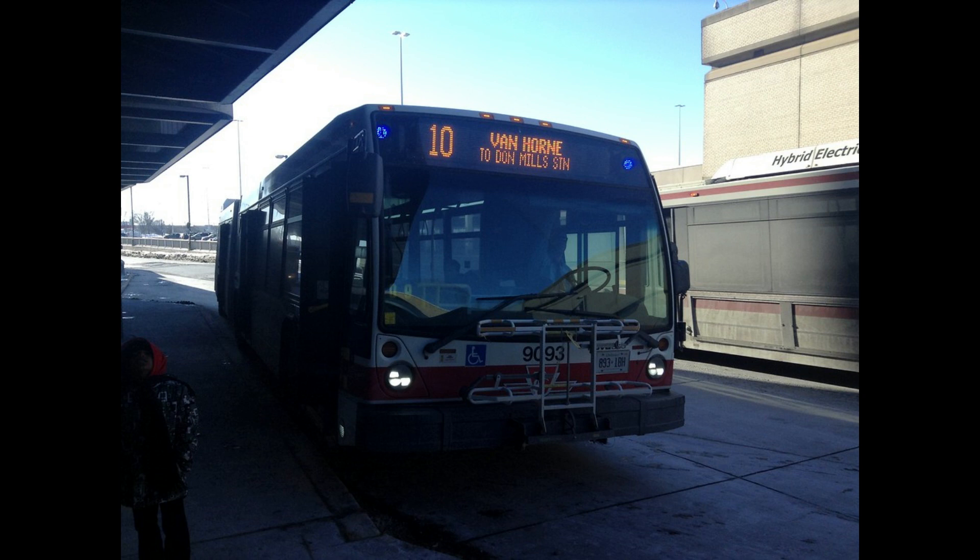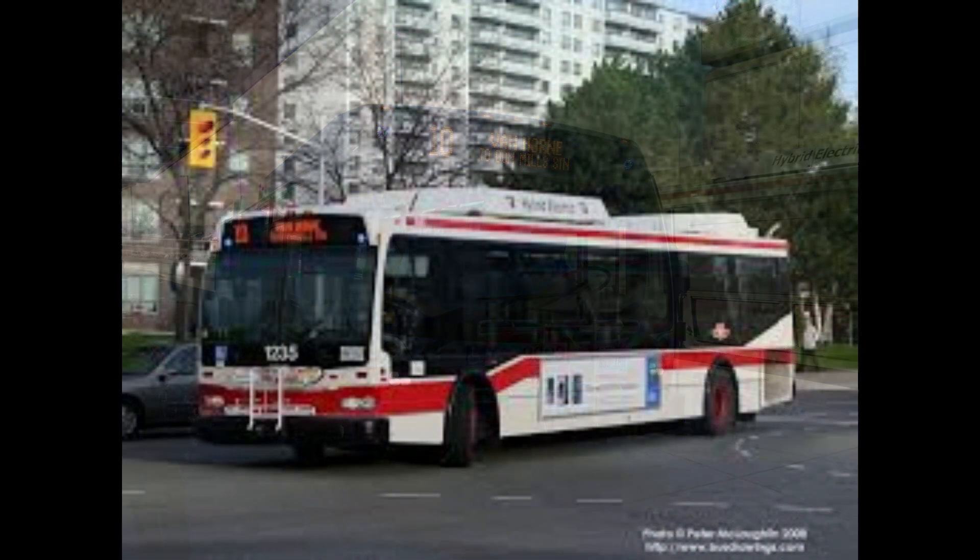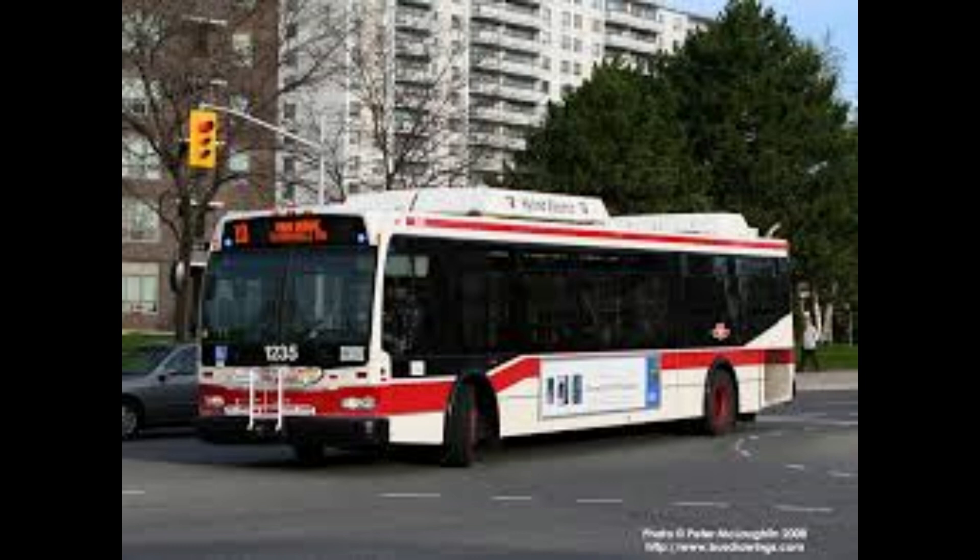On September 8th, 2001, afternoon peak service on the route was reduced to reallocate buses to another route; service became every seven minutes instead of every six minutes. On October 14th, 2001, extra buses that had been allocated to the route due to the construction of the Sheppard subway were removed; as a result, service during the afternoon rush hour was every seven to eight minutes.